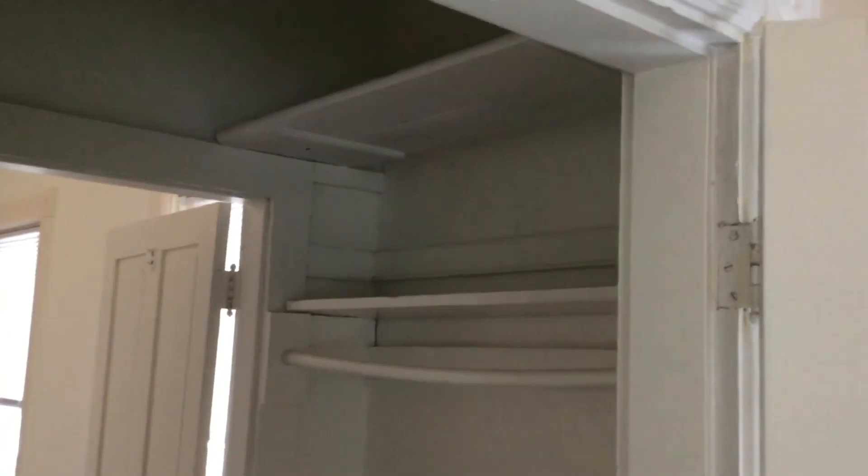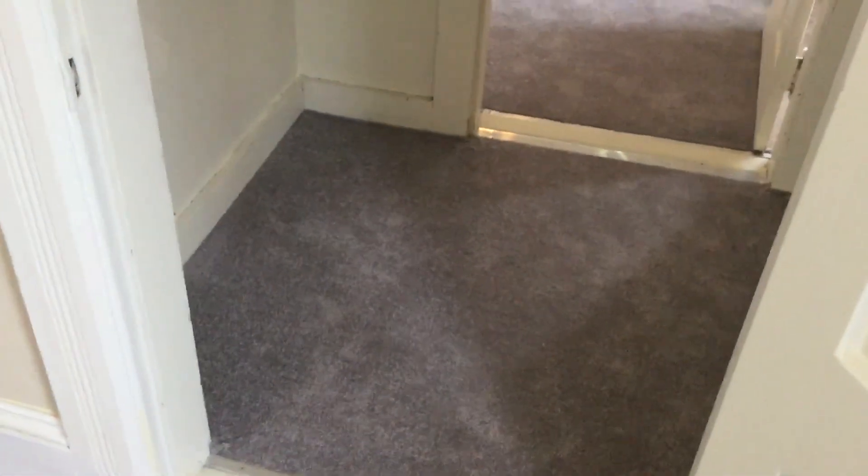Here's that closet I mentioned. You have two shelves and a rack on this side, and then one shelf and a rack on this side, and brand new carpet in the closet.